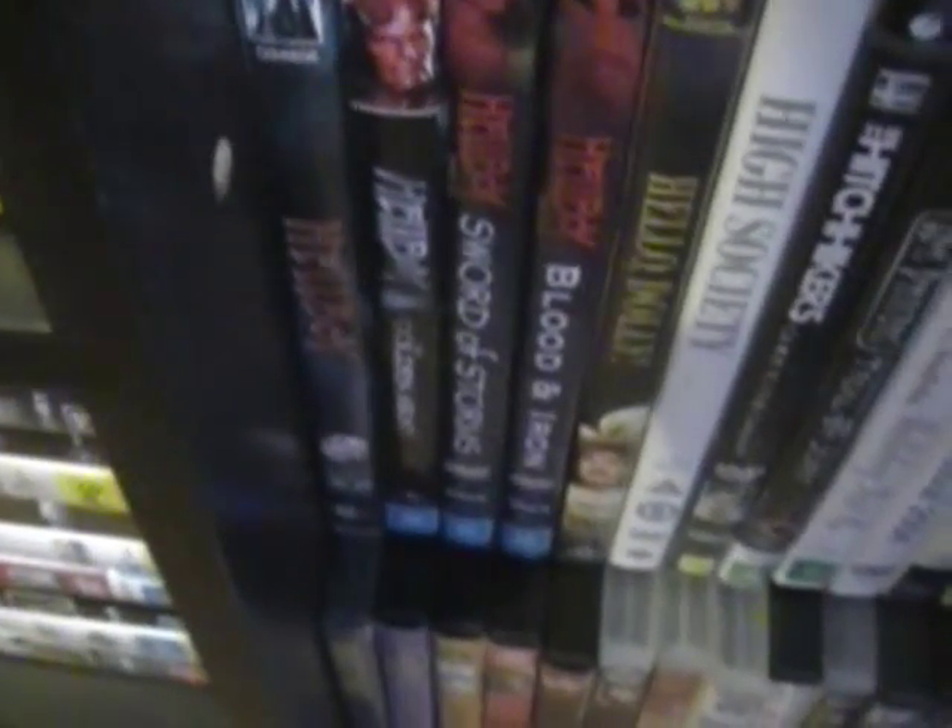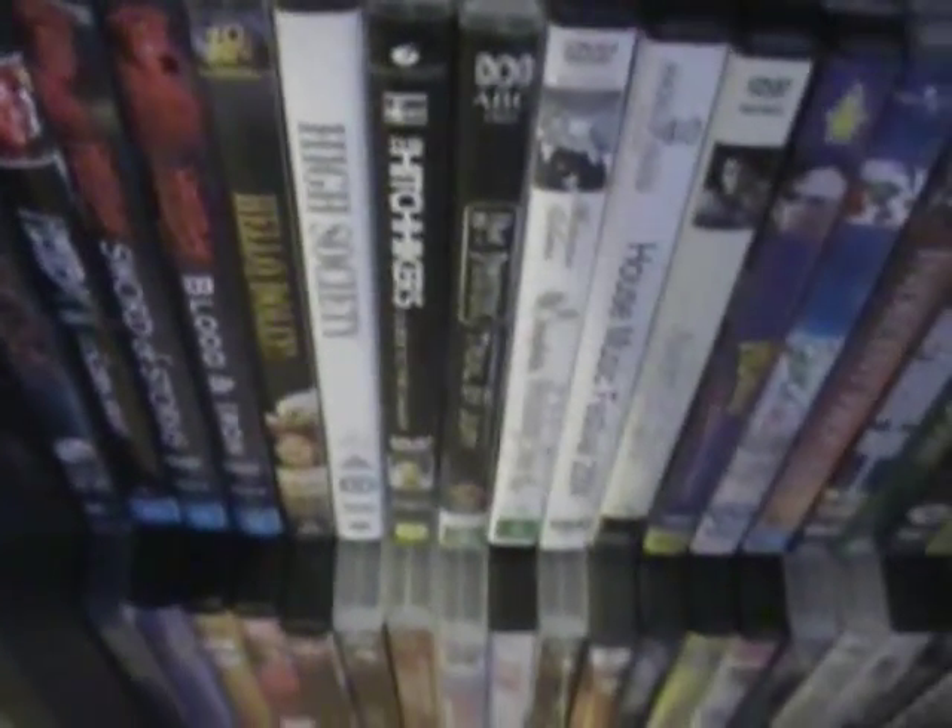Forbidden Planet, Forgetting Sarah Marshall, Forrest Gump, Frost/Nixon, Funny Face, Funny Girl, A Funny Thing Happened on the Way to the Forum, Garden State, Get Smart, Girl Interrupted, Goya's Ghosts, The Green Mile, Groundhog Day, Grease 2, The Guns of Navarone, Guys and Dolls, Gypsy (the original 1960s movie and Bette Midler's Gypsy), Hairspray, Hans Christian Andersen, Heat, Hellboy, Hellboy 2, Hellboy: Sword of Storms and Blood and Iron, Hello Dolly, High Society, Hitchhiker's Guide to the Galaxy, HMS Pinafore, Holiday Inn.